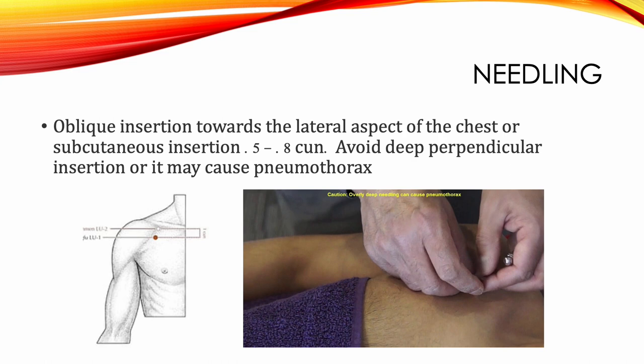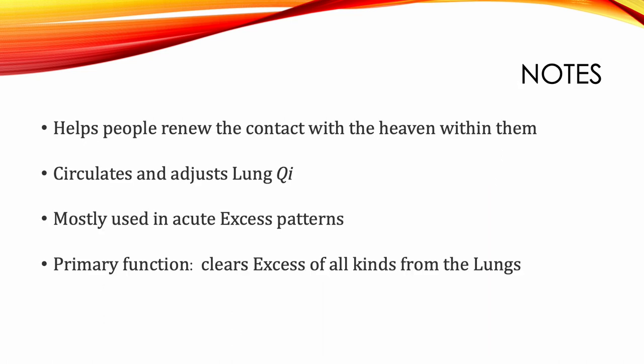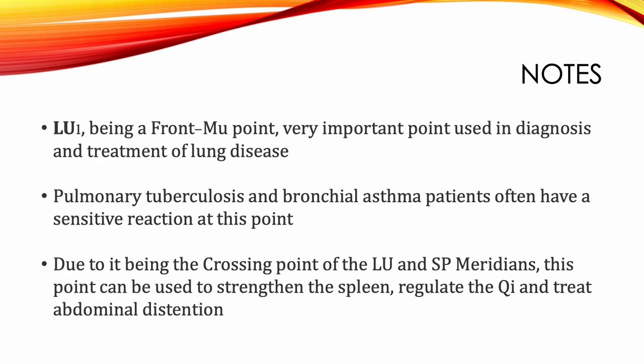Needling involves oblique insertion towards the lateral aspect of the chest or subcutaneous insertion 0.5 to 0.8 cun. Avoid deep perpendicular insertion, as it may cause pneumothorax. Lung 1 helps people renew contact with the heaven within them, circulates and adjusts lung qi, and is mostly used in acute excess patterns. The primary function of Lung 1 is to clear excess of all kinds from the lungs. As a front mu point, it is a very important point used in the diagnosis and treatment of lung disease.